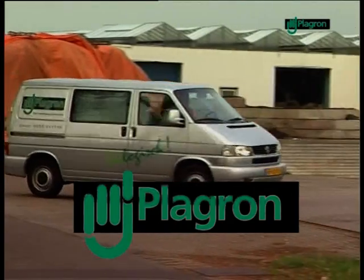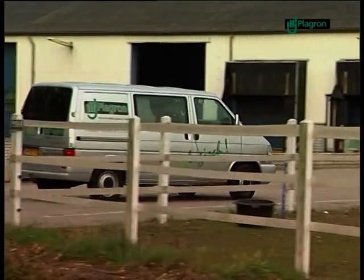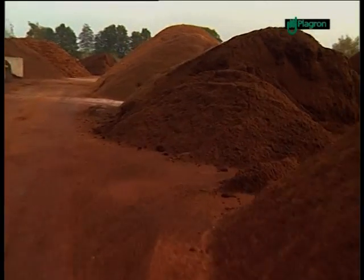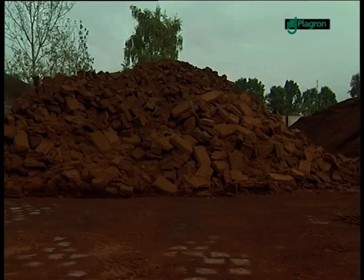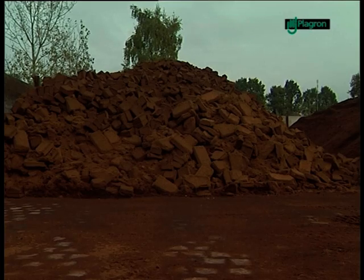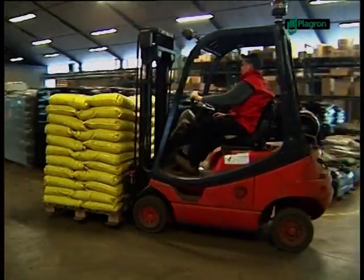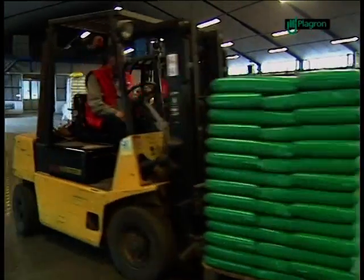Plagron. From breeding worms to an international supplier of high-grade potting compounds. The company delivers natural nutrients and exclusive potting compost for maximum growth and flowering results. Intensive research and more than 10 years of experience have led to an ideal mix for different types of culture.